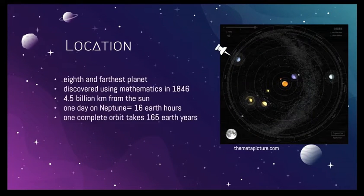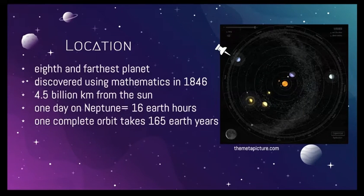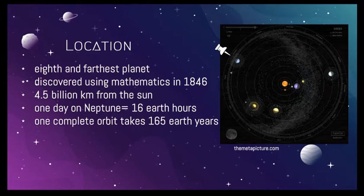Location. Neptune is the eighth and farthest planet from the Sun. It was discovered in 1846 by Gallier, Le Verrier, and Adams. Neptune is not able to be seen by the naked eye, so they used mathematics to predict its existence before it was even physically discovered. This planet is nearly 4.5 billion kilometers from the Sun — that's 30 times the distance of Earth from the Sun.